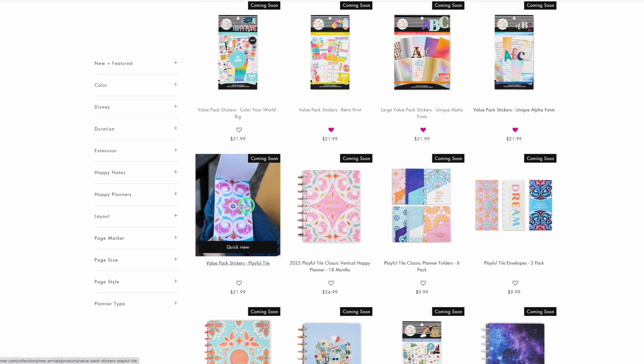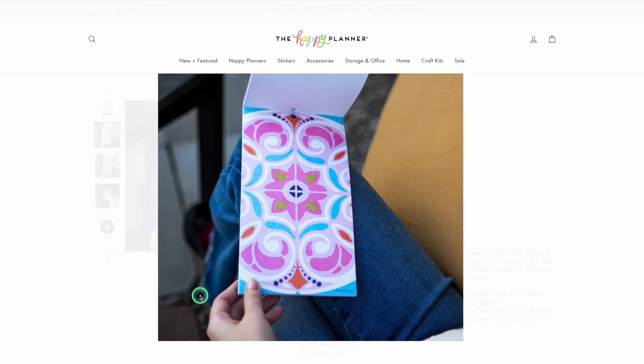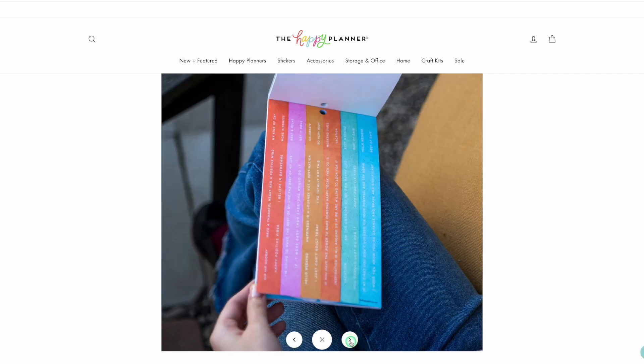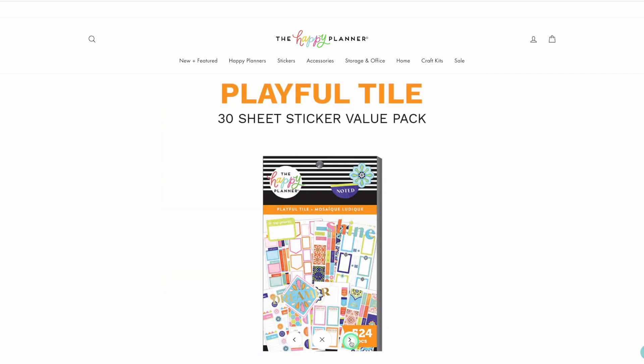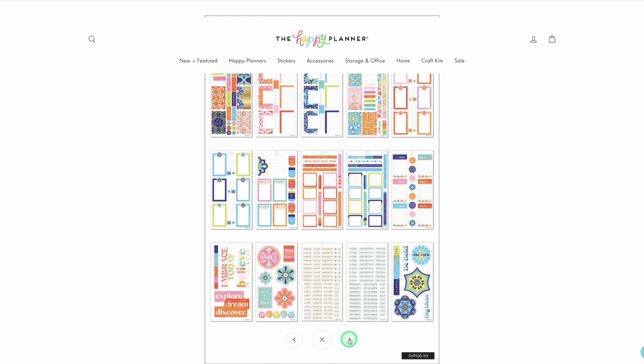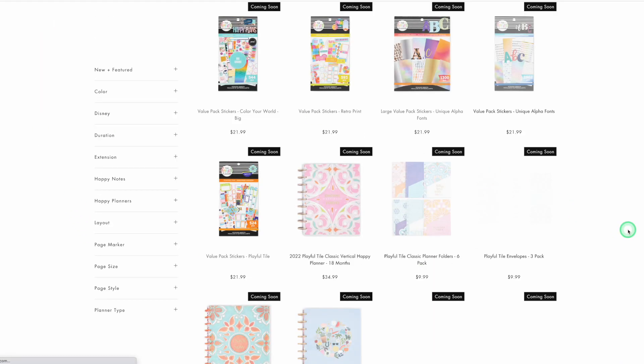Playful Tile was another one I was really excited about. Give me Playful Tile! I love this — it's so cool. Show me the pages. I just love it. I don't know, this is kind of the style I've been into recently. Added to the wishlist.